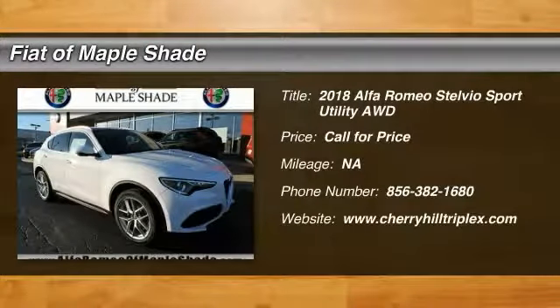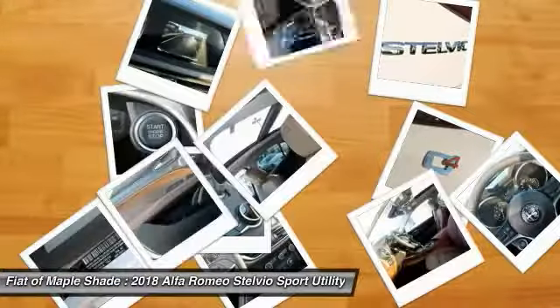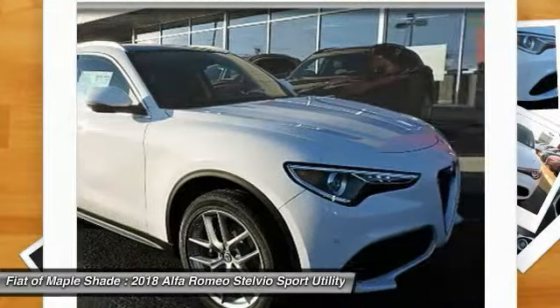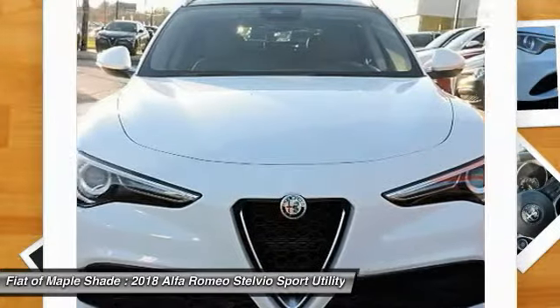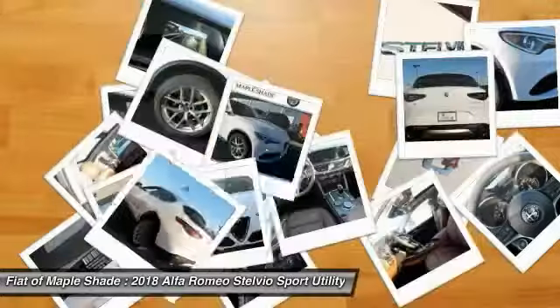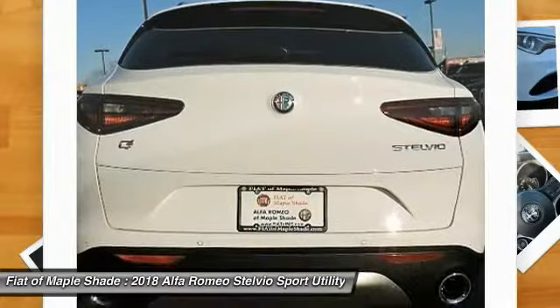Take a ride in the 2018 Stelvio. The Alfa Romeo Stelvio provides all the handling you would expect in a performance car with all the functionality of an SUV. The Stelvio will deliver a total driving experience that is sure to make you smile.